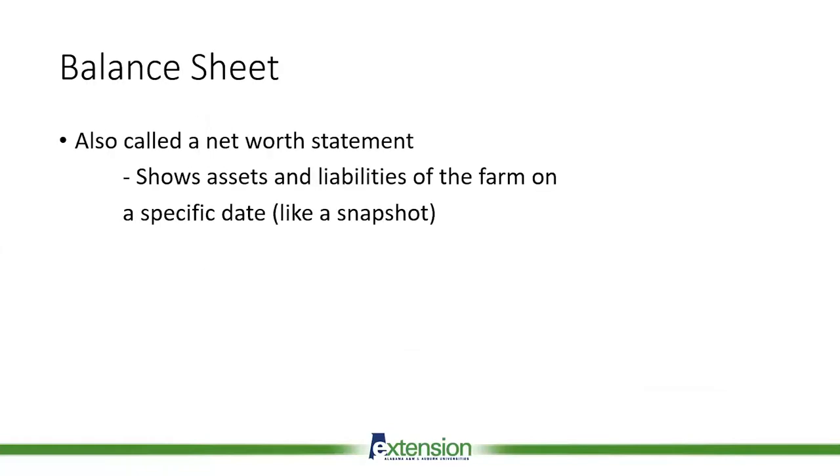A balance sheet is also called a net worth statement, and it shows the assets — things you own — and liabilities — the things that you owe money for on the farm — on a specific date. Think of it kind of like your checkbook: when you open it up and look at your balance, it's a reflection of what your balance is today. That's basically what a balance sheet does — it shows you what your balances of your assets and your liabilities are for that specific day.